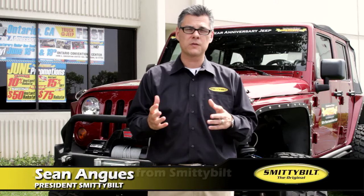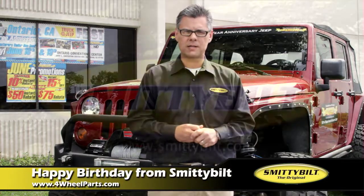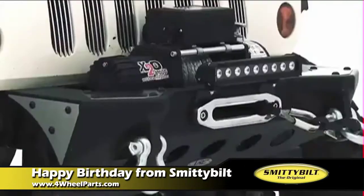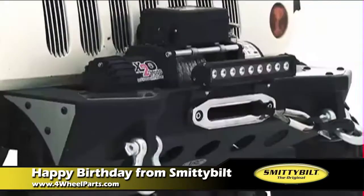Hi, my name is Sean Angus. I'm the president of Smittybilt. Smittybilt was established in 1956. It was originally an exhaust company and it's transformed into the traditional 3-inch tubular bumpers that you saw about 20 years ago. I took over the company five years ago and we really transformed that company completely.